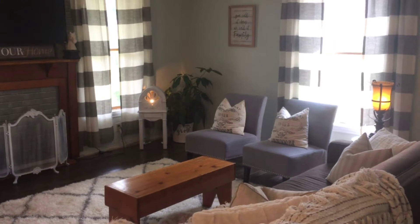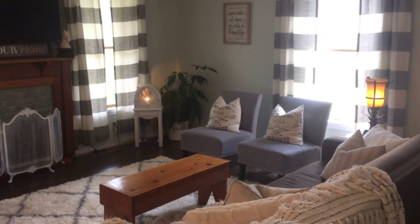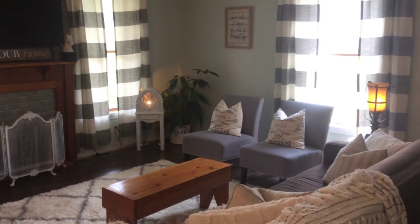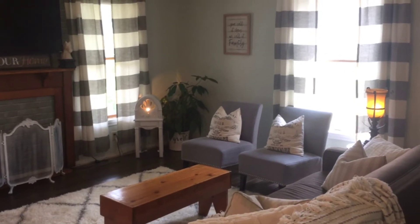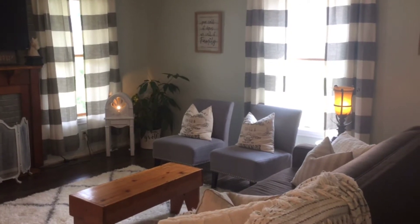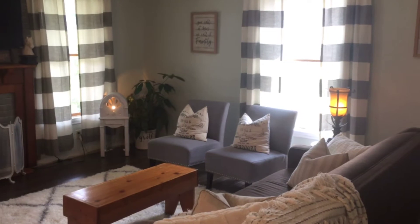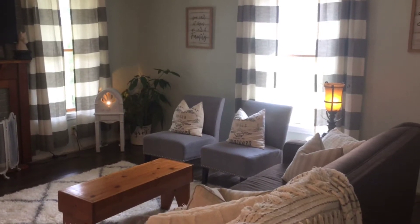Hi everyone, it's Kat. Welcome back to my channel. Today we're going to be doing an updated living room tour because we recently got our wood floors put in — my husband put them in — and I'm super excited at how I redecorated. I just thought I'd show you around a little bit and see how everything has changed from the last tour that I did.